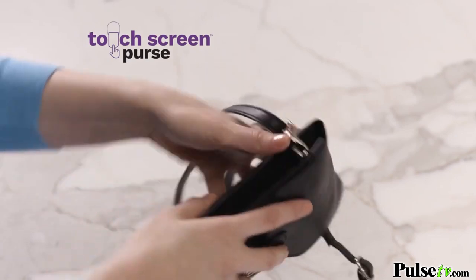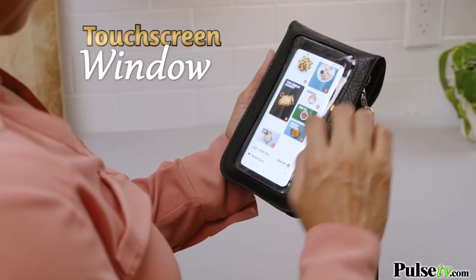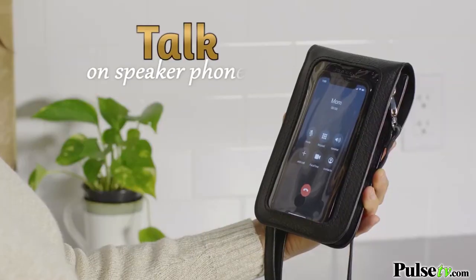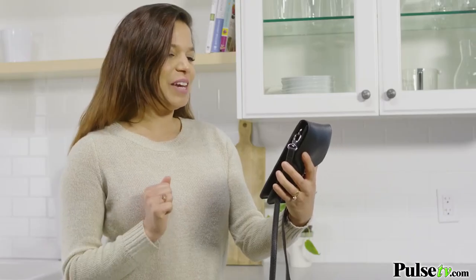The Touchscreen Purse — the incredible new way to have instant access to your phone through the touchscreen window. The revolutionary ClearSmart Touch window technology makes it easy to text, email, surf the web, and even talk right through the clear protective window, without ever removing it from your purse.